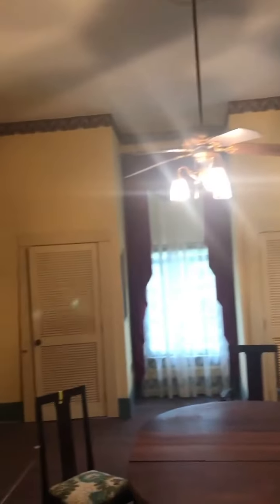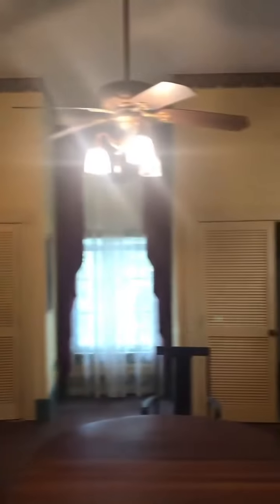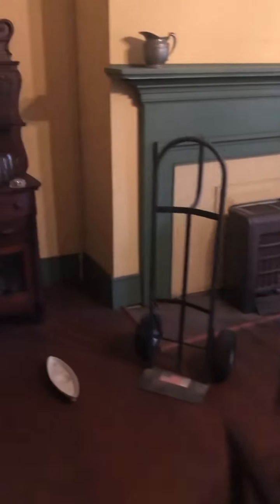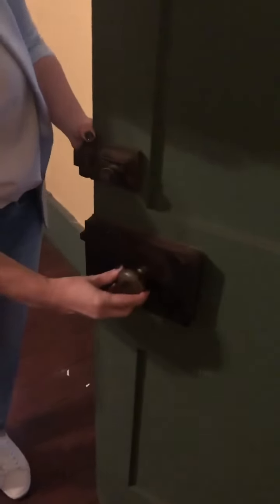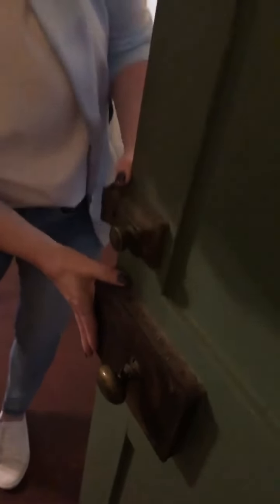Dining room. These closets have been built in — they don't have to come out. The firebox has been closed in; that would have been a large open hearth. But more gorgeous English carpenter blocks. This one hasn't been painted, so you can really see the brass knob — the massive size of that. Look at that, it's huge.